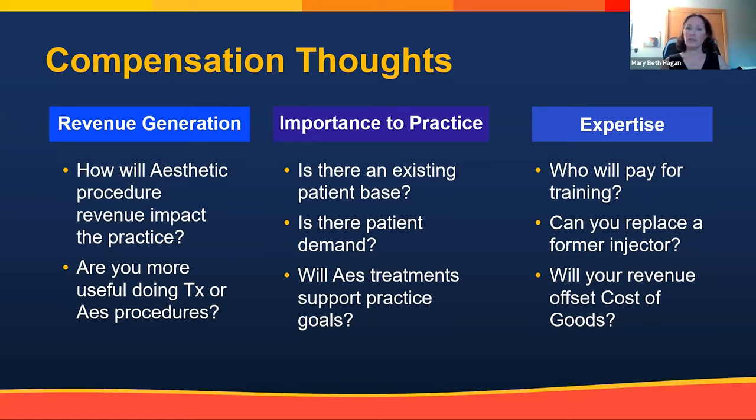In this day and age with aesthetics being so ubiquitous throughout social media and our society, it's certainly a great opportunity if you're interested — approach your practice about adding it. You'll also have to think about who's going to pay for training. Most injectors tell me they spend anywhere between $10,000 and $15,000 of their own money on injectable training, taking courses, going to meetings, and updating skills. Consider whether you can replace a former injector, and make sure the revenue you bring in is worth it given that about 50% goes right back out in cost of goods.